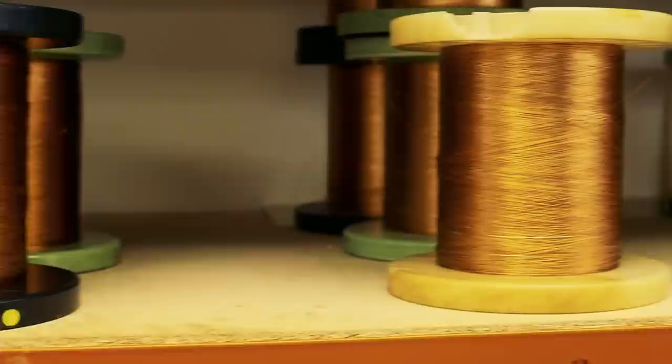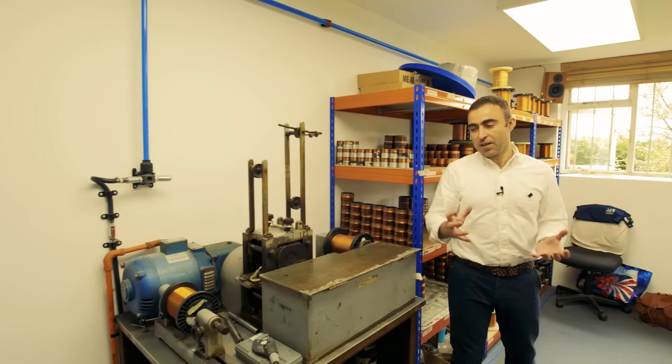Welcome to the voice coil winding room. All of the loudspeakers we produce here start their life in this room. First we select pure copper wire, high temperature enameled for high reliability at high power levels. We exclusively wind ribbon voice coils — flat ribbon profile voice coil drive units.